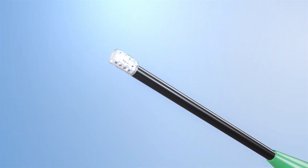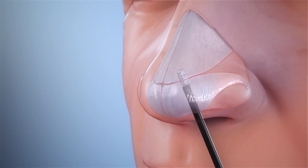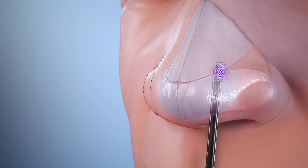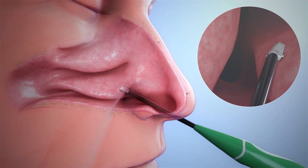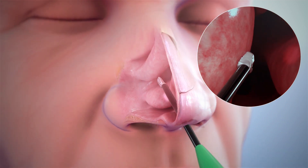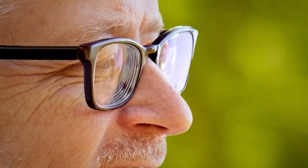After applying local anesthesia to temporarily numb the inside of your nose, the physician will insert the small wand into your nostril to deliver the low-temperature treatment. The physician will use the wand to target and remodel specific areas of swelling and blockage. Patients generally only feel minimal discomfort and can typically get right back to their normal daily activities.